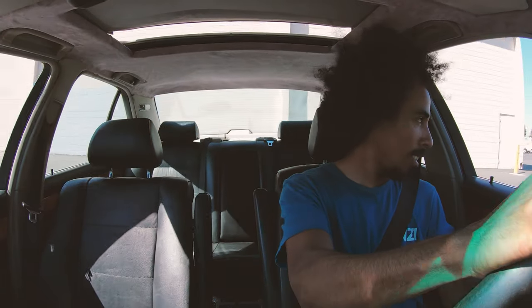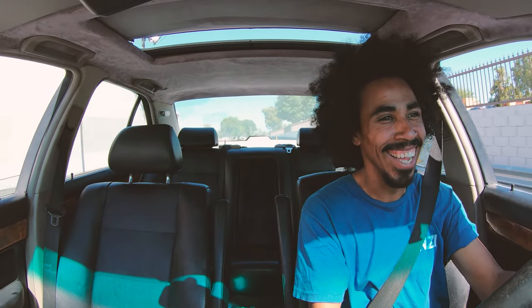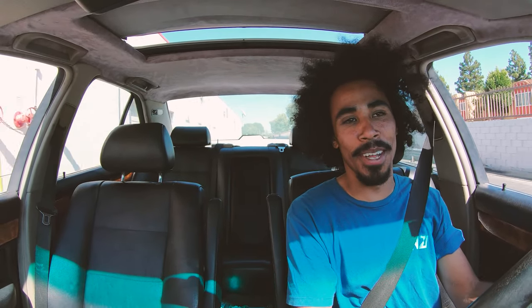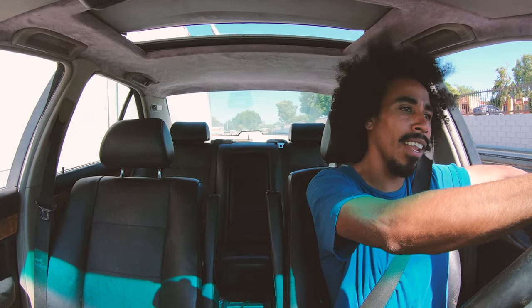There goes the first donut ever in the 535. All right, that was horrible. It has the open diff so it was horrible, and they're good tires. That's a brief insight into the 535 life. Let's go ahead and hop on to the 540 life.